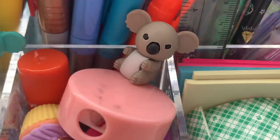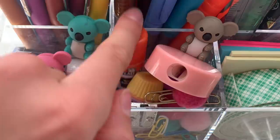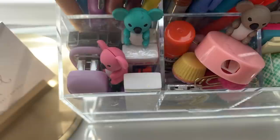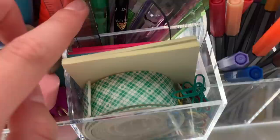These are little koalas and I just have different things here that are useful, like a pencil sharpener, different paper clips with pom-poms, erasers, staplers, and glue. These are sticky notes and some more paper clips and double-sided tape.